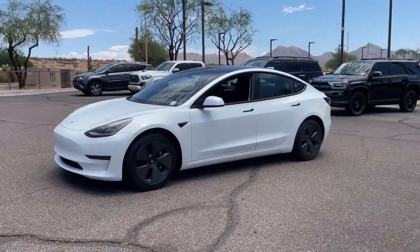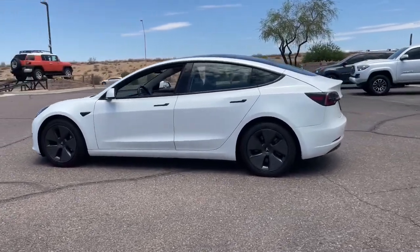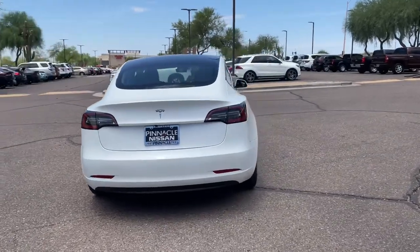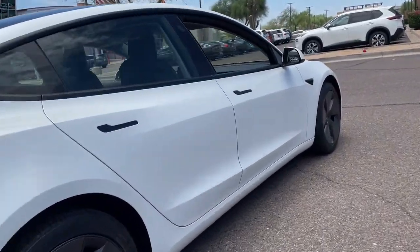Your next car could be the 2021 Tesla Model 3. With less than 30,000 miles on the odometer, this vehicle provides excellent value. Be part of the future starting today in this fun, fast, forward-thinking Model 3.